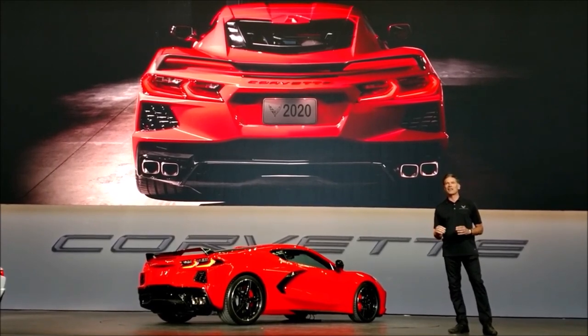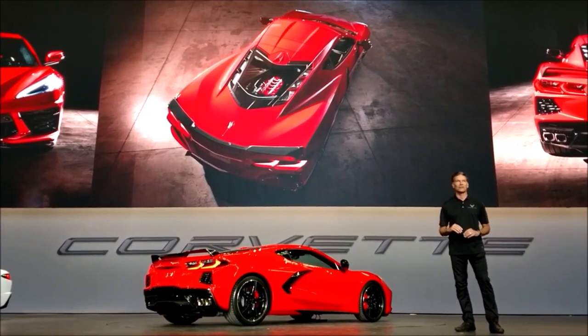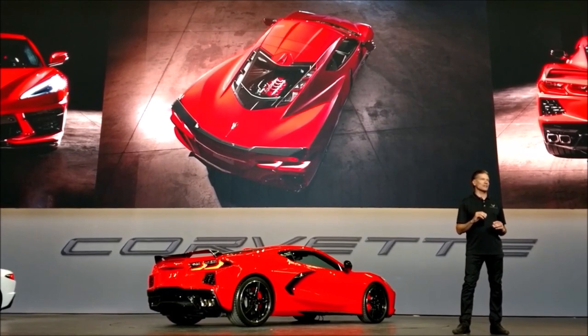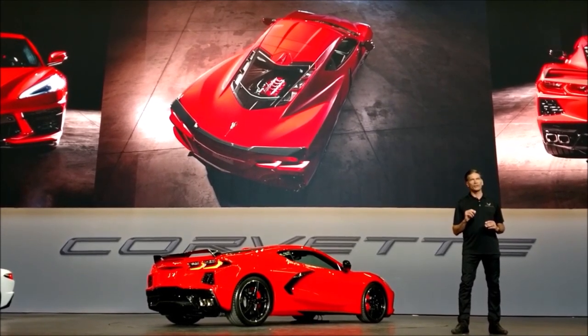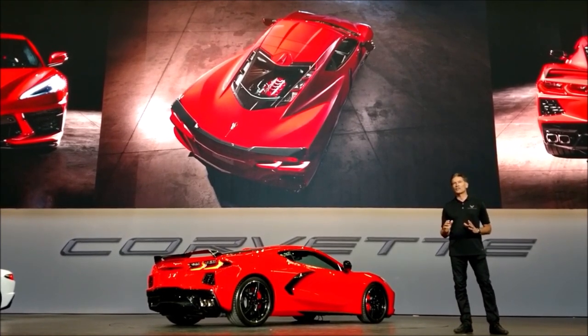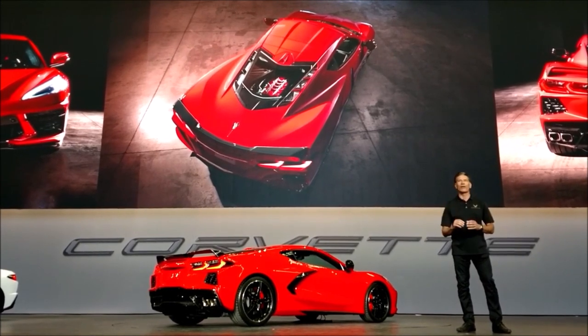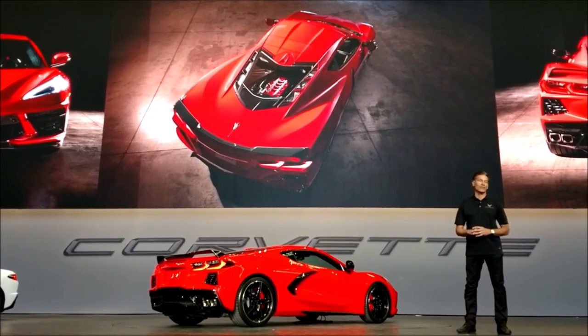The design challenge for the mid-engine Corvette was unique in that everything had to be changed. But at the same time, our mission was to make the finished product not just unmistakably Corvette, but an exotic, supercar version of a Corvette. By repositioning the engine to the middle, the proportions shift and the whole canopy is thrust forward in profile, allowing the rear wheels to move farther back for a much more aggressive attitude.